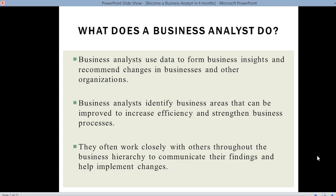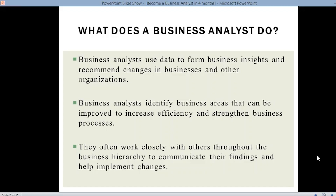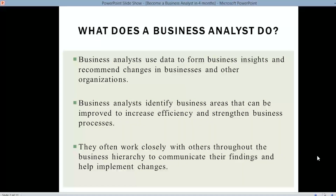First, let's get a clear picture of exactly what a business analyst does. Business analysts use data to form insights and recommend changes in business and other organizations. They also identify business areas that can be improved to increase efficiency and strengthen business processes, and they often work closely with others throughout the business hierarchy to communicate findings and help implement changes.